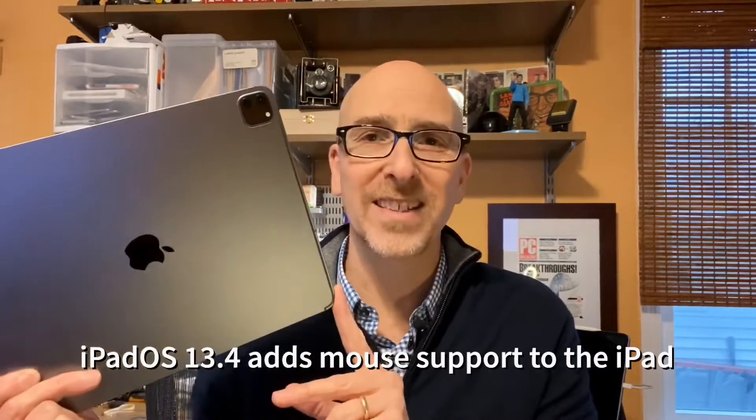iPadOS 13.4 is a big deal because this iPad now supports mousing — it has a cursor — and it makes it a lot more like an ultra-portable laptop.